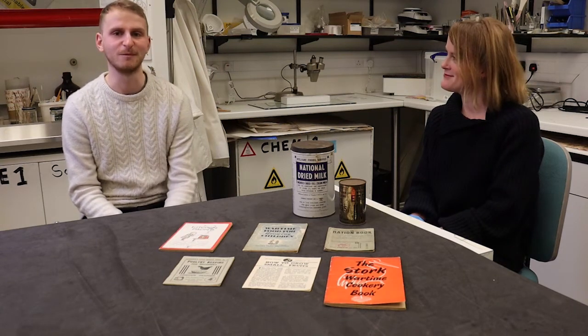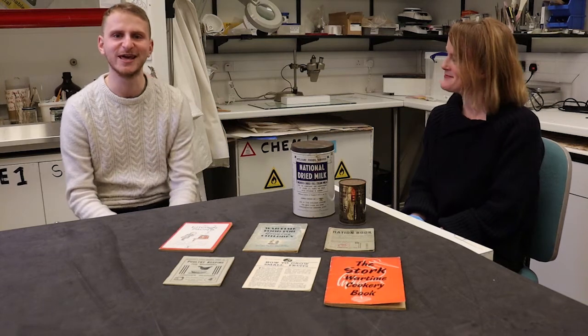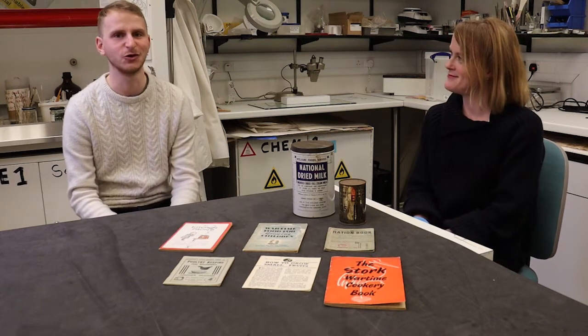Hi, I'm Oliver and this is Vicki, and we're coming to you from the old Ricky Retold project headquarters, getting ready to take another recipe from Cooking Up the Past. Today we're looking at cooking during World War Two.